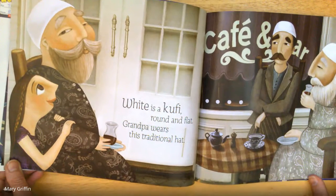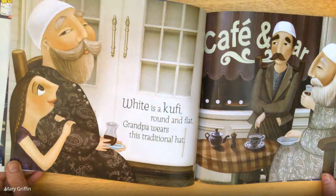White is a kufi, round and flat. Grandpa wears this traditional hat.